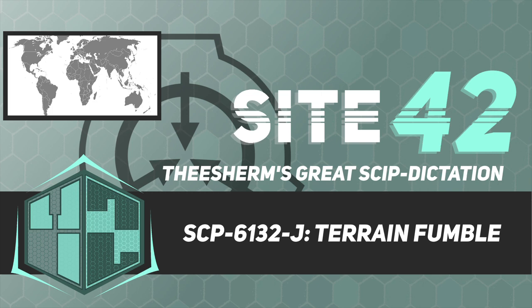By order of the Overseer Council, the following file is Level 1-6132-J classified. Unauthorized access is forbidden.